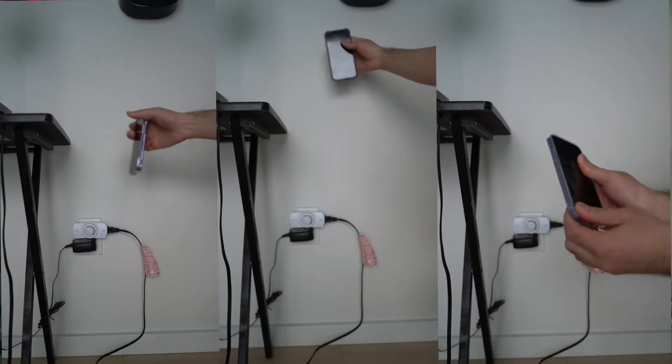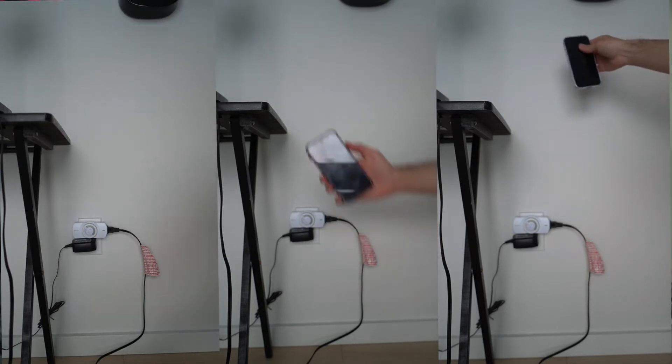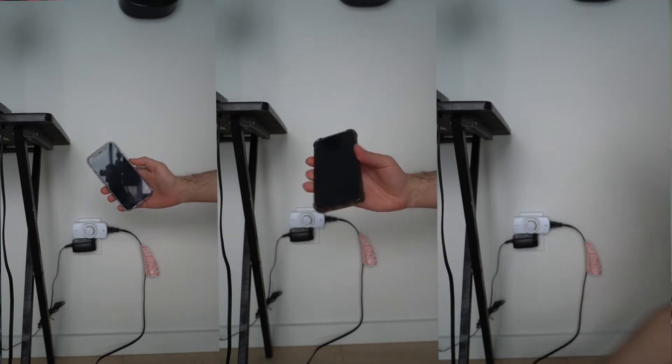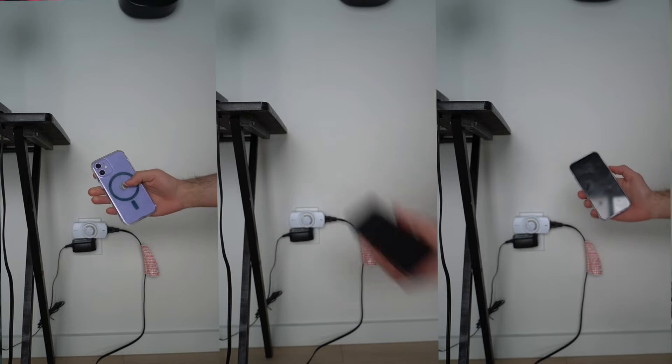Now that the contenders have been introduced, let's go into the first challenge: the drop tests. First up, we've got the table drop. From the great height of 30 inches, let's see if the phones take any damage while being dropped in each of the three cases. No damage taken — well, by my phone. My heart took some damage dropping my phone three times in a row.